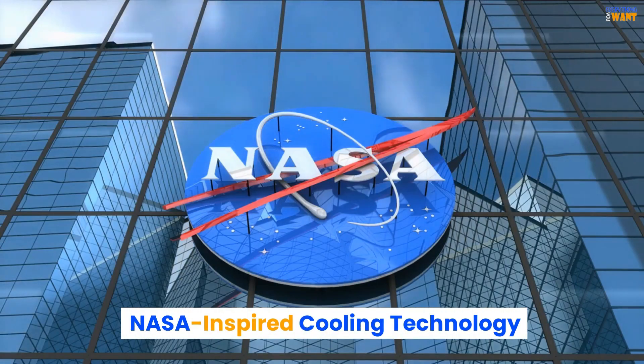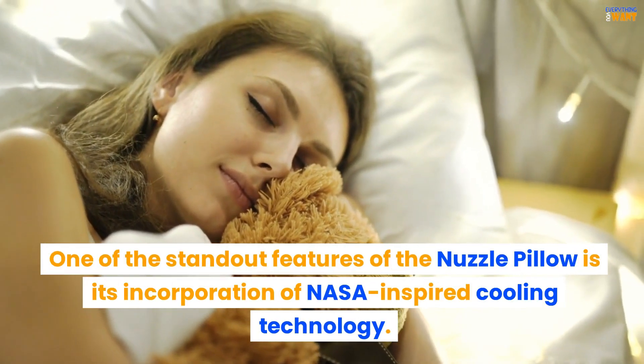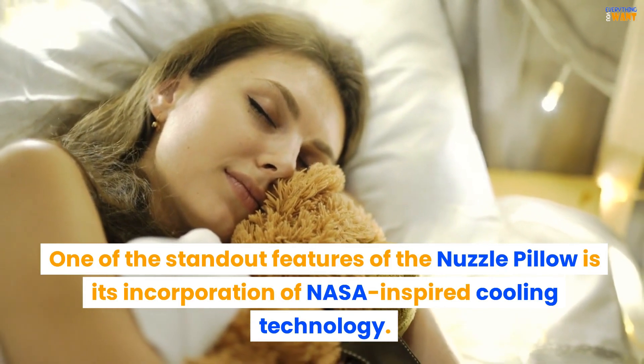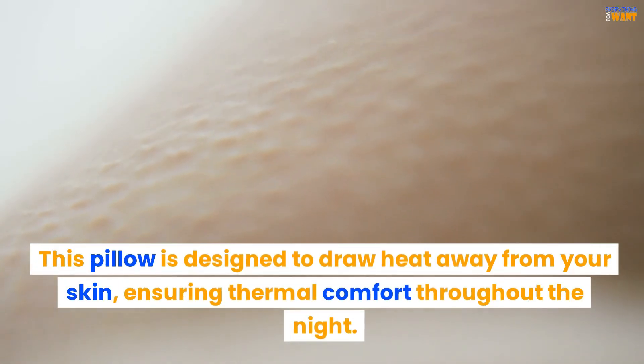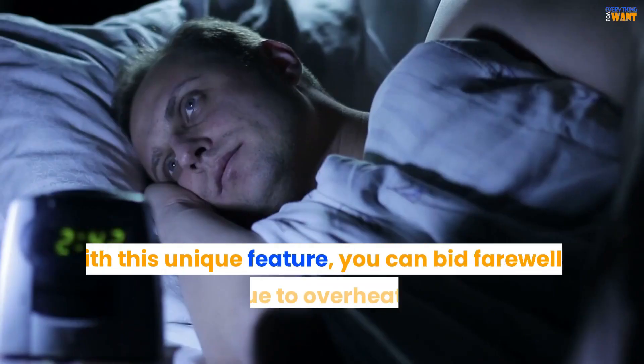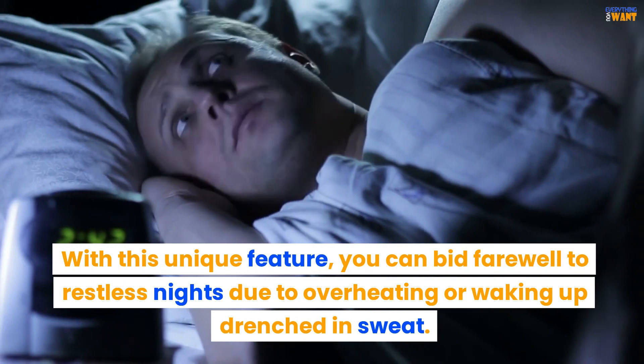NASA-inspired cooling technology. One of the standout features of the Nuzzle Pillow is its incorporation of NASA-inspired cooling technology. This pillow is designed to draw heat away from your skin, ensuring thermal comfort throughout the night. With this unique feature, you can bid farewell to restless nights due to overheating or waking up drenched in sweat.